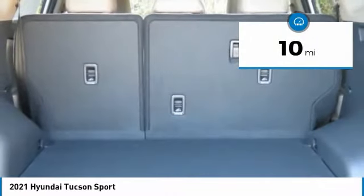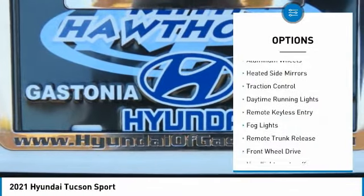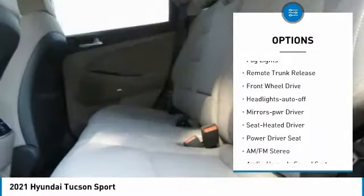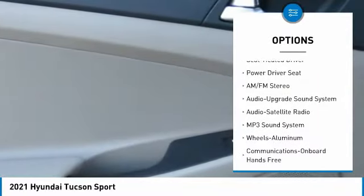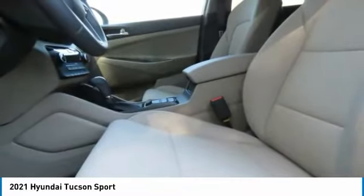This vehicle has less than 100 miles. Here are some of this vehicle's great options: aluminum wheels, heated side mirrors, traction control, daytime running lights, remote keyless entry, fog lights, remote trunk release, FWD, headlights auto off, mirror memory.